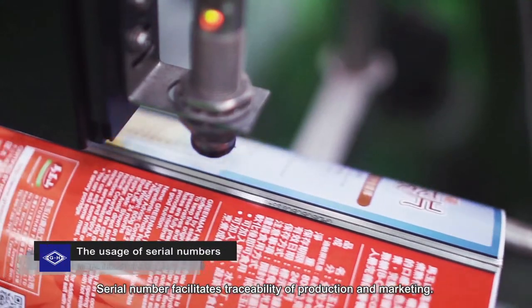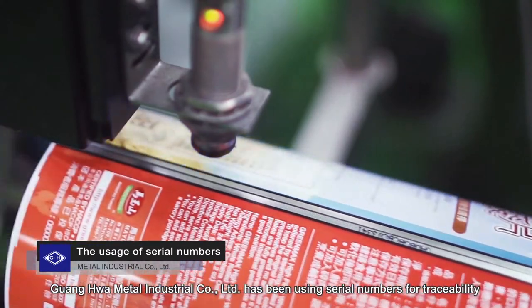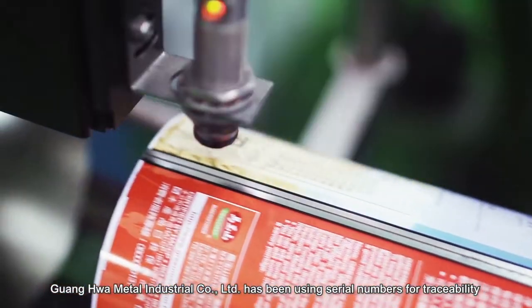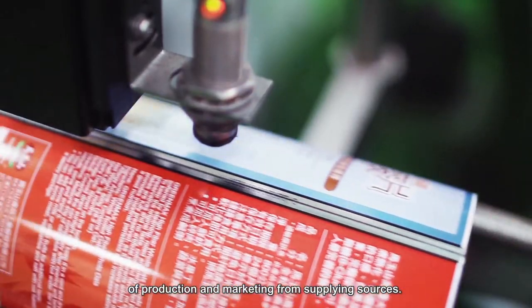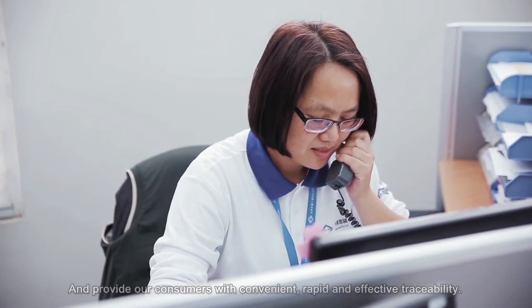Serial numbers facilitate traceability of production and marketing. Guanghua Metal Industrial Corporation Limited has been using serial numbers for traceability of production and marketing from supplying sources, providing consumers with convenient, rapid, and effective traceability.